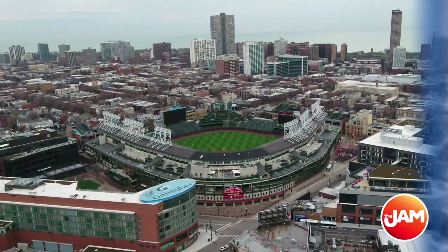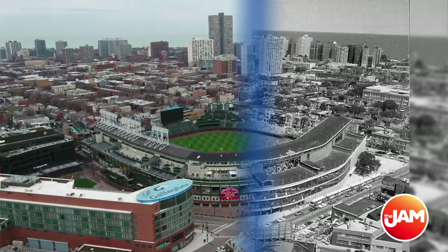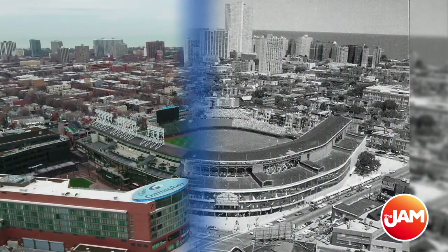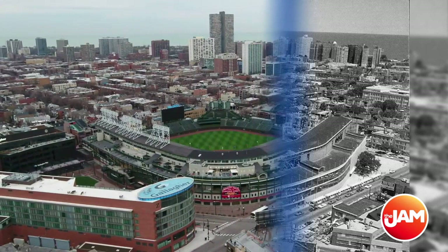Those jumbotrons obviously weren't there until the last couple of years, but even look at the surrounding neighborhoods. Surprisingly, a lot of those high-rises remain the same — you can see that one right in the middle, still there. A lot of the buildings along Lakeshore Drive still look pretty similar. But look at the immediate neighborhood on the lower left — that's the Hotel Zachary. Along the left-hand side of the ballpark, where cars used to park in the old shot, we now have the Park at Wrigley, or Gallagher Way as it's been renamed. Cars used to park there right next to Wrigley Field through the 70s and 80s, and in a little bit I'll be showing you an even older photo of what used to be there.